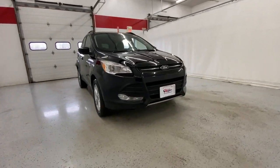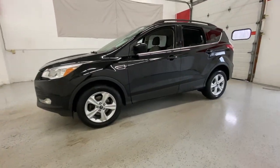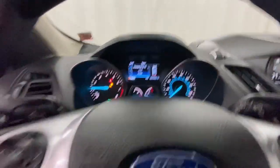Picture yourself in the 2016 Ford Escape. This vehicle is an outstanding buy with fewer than 100,000 miles on the odometer. Get all the tools you need to make adventures comfortable and stress-free with this capable, comfortable Escape.